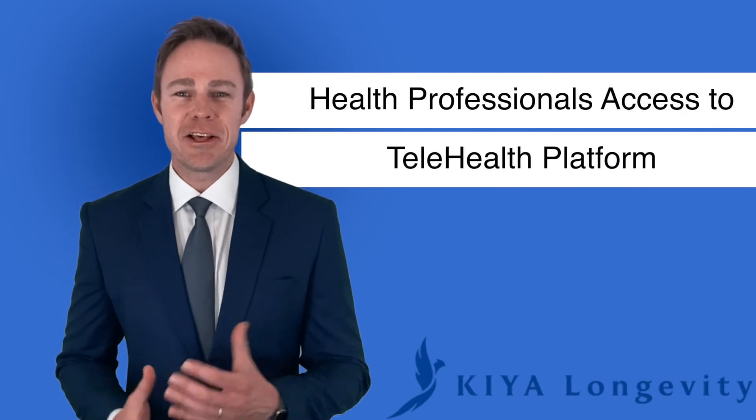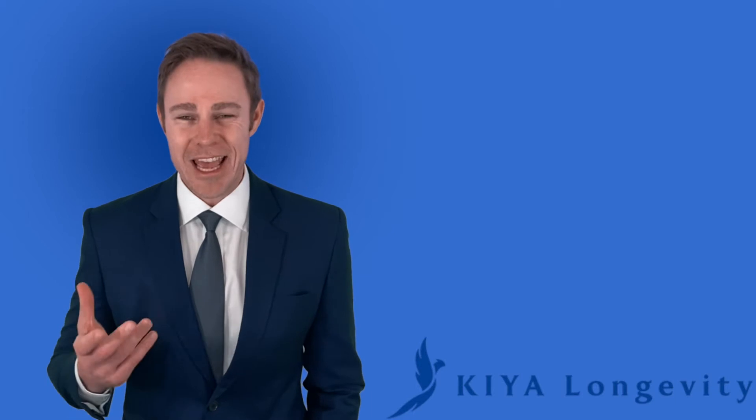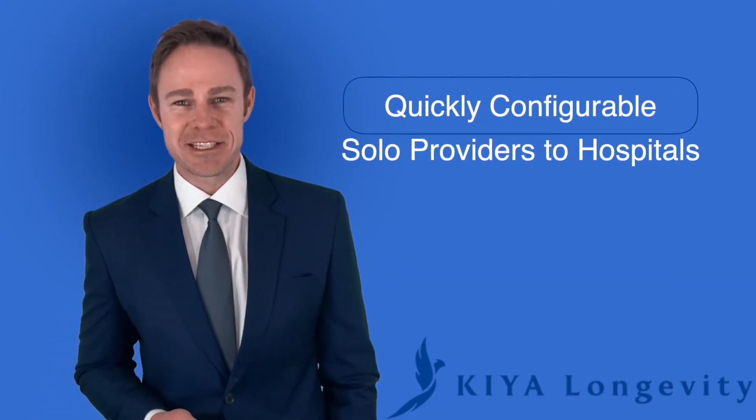Kaya Longevity offers health professionals access to our telehealth platform, a cloud-based platform keeping your information secure. Built for professionals and quickly configurable to any use case, from solo providers to hospital systems.